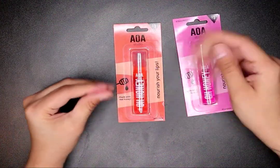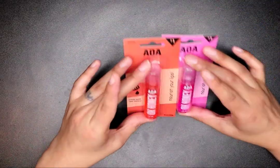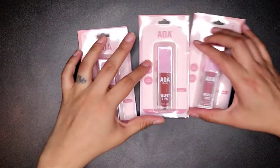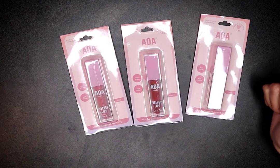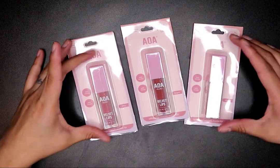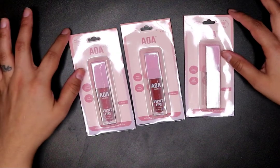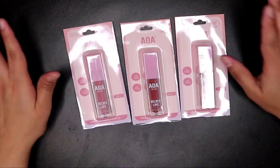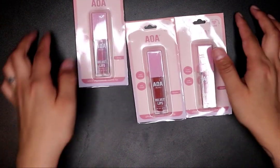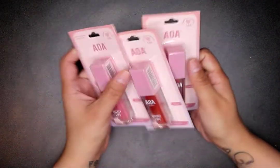I got these velvet lips — they look like a matte lipstick. I got them in Riley, Harper, and Claire. They're non-sticky, soft finish, rich creamy velvet color — ultra-pigmented matte lip. I can't wait to try these out. Those were also $1.55.